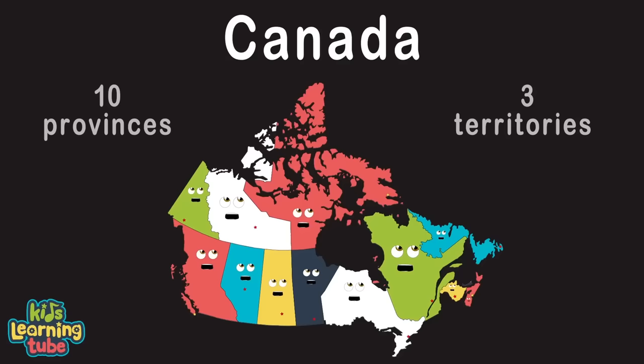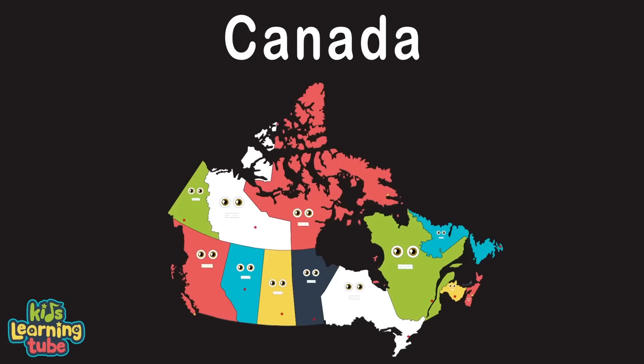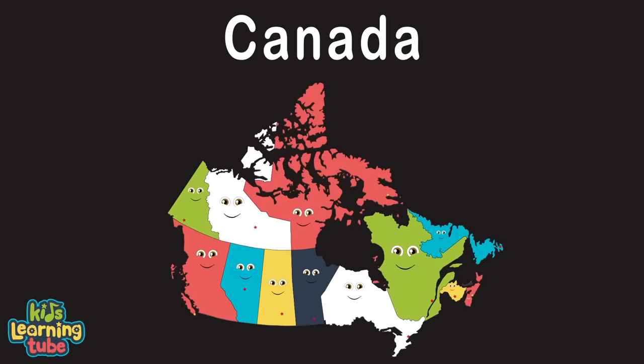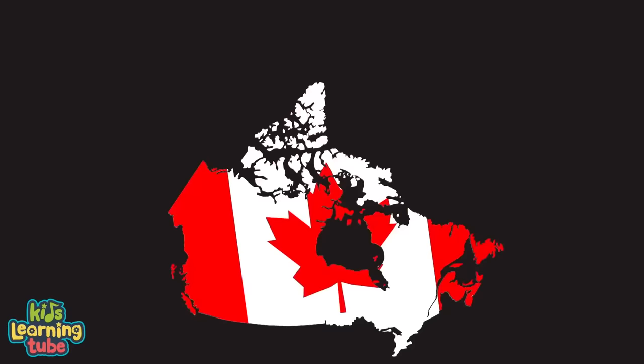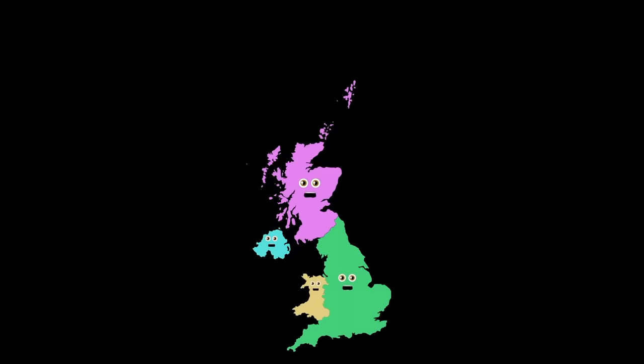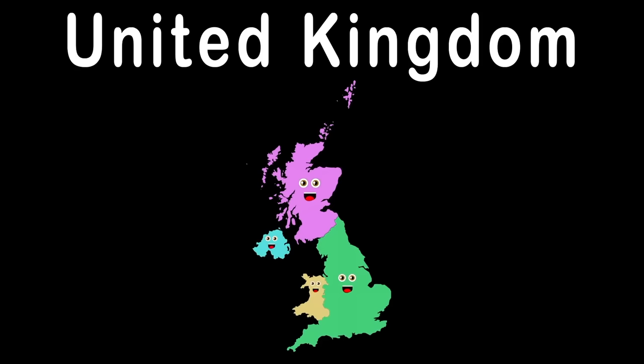My name's Canada, in the northern part of North America. I do have a capital, its name is Ottawa. We are Canada, made up of ten provinces and three territories, with capitals in all. We're here to teach you all, and then some facts that go along with them, so sing along with me now, let's have a ball!